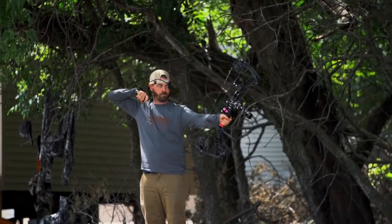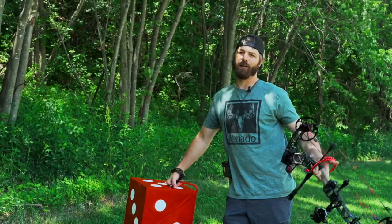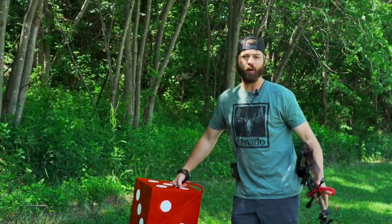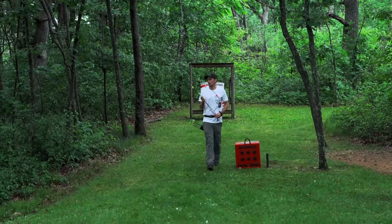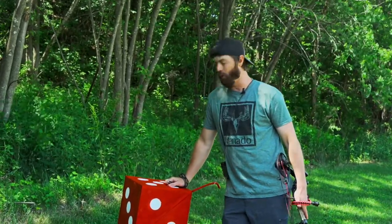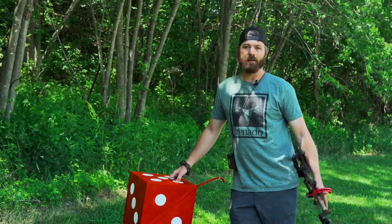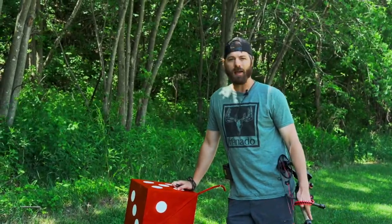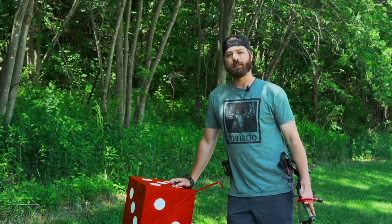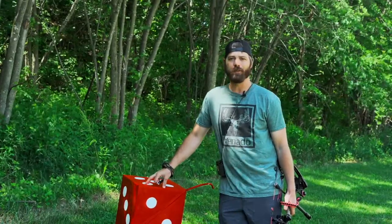That pretty much covers the basis of the targets you'll find us shooting most of the summer and all the way through the season. Like I said, Morrell's got about everything you'd ever want — from bag targets to 3D targets to foam targets, portability, you name it. Whether you want one that stays put or one that travels with you, head over to morrelltargets.com and you won't be disappointed. Shoot a lot, shoot often — good luck this fall.